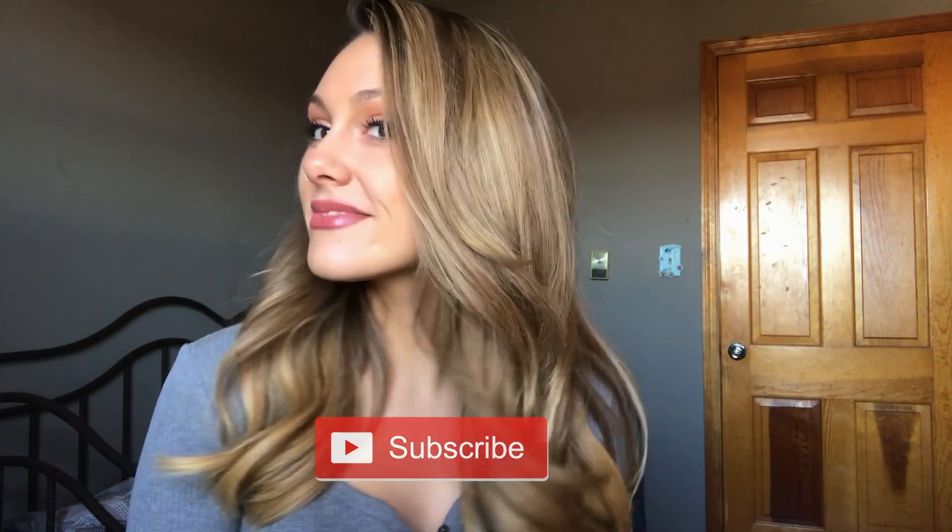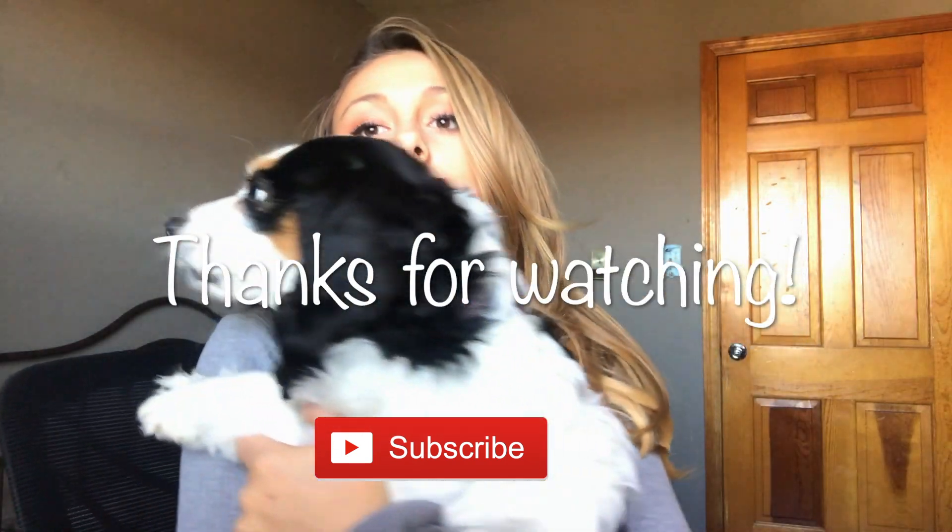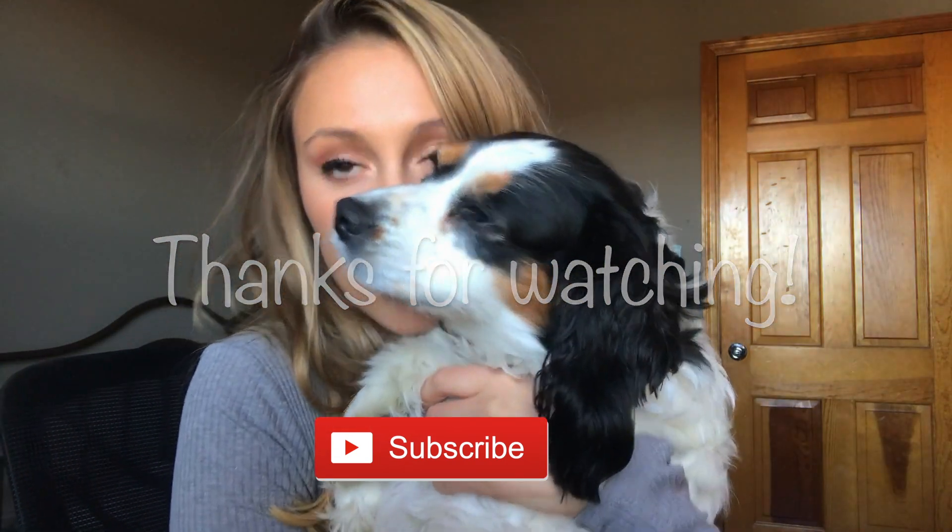Trust that your body will reward you for doing these things. That's it for me today — I hope this video helps anyone looking to lose fat, and I'll see you all in the next one.